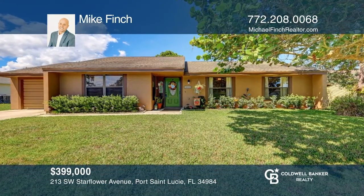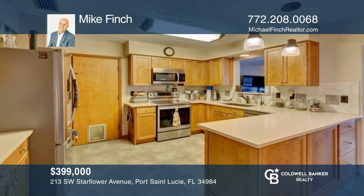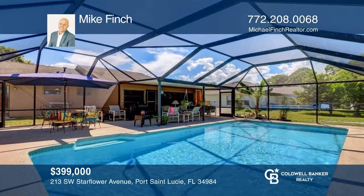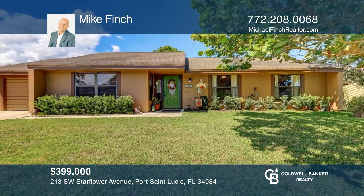Welcome to this move-in ready three-bedroom pool home. Features include an updated kitchen and a large screened-in pool and patio. Come see your new home today with Mike Finch.